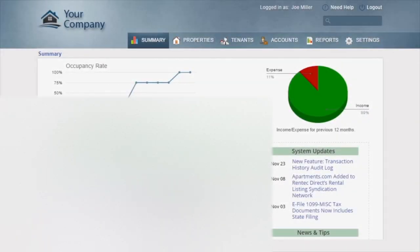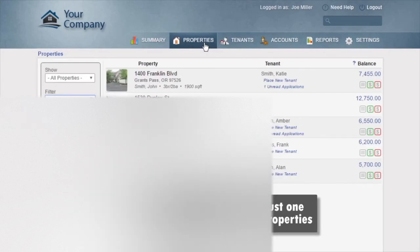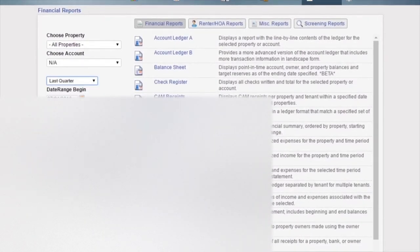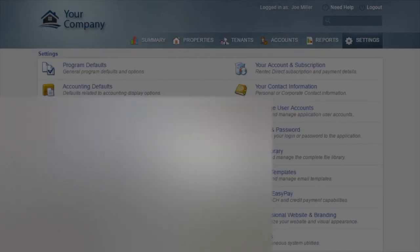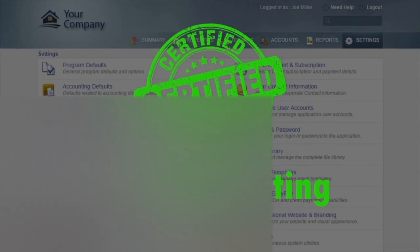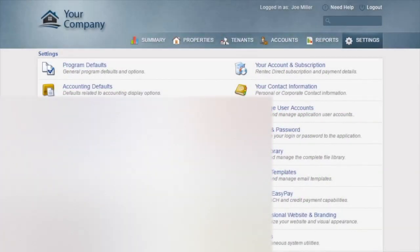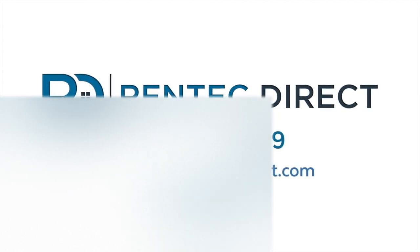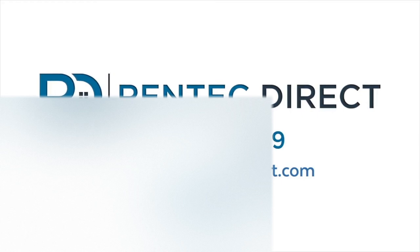Rent Tech Direct provides you with an easy-to-use yet robust platform for managing your properties, complete with built-in reporting and accounting that can be customized to fit your business. For property managers, you get advanced features like simplified owner distributions, automated management and placement fees, an owner portal, and trust accounting certification. This comes backed by the highest-rated customer support team in the industry, ranked number one by clients year over year, with unlimited free access to US-based support by phone, email, and chat.